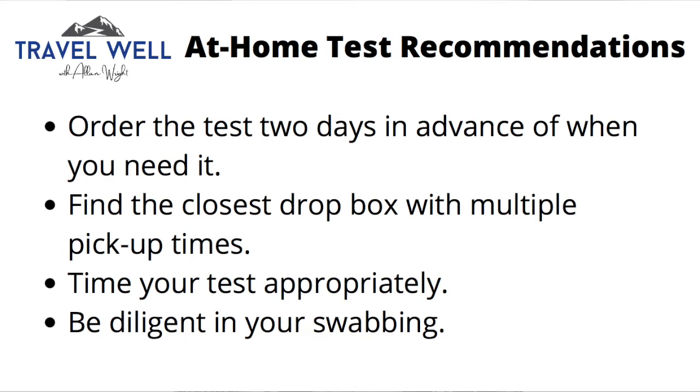I took the test in the morning and dropped it off at a FedEx drop box at a local Staples, only to find out their pickup wasn't until 3pm — so I wasted the whole day. Had I found a better drop-off location, I could have had this done faster. Once I did get it to the lab, it only took 15 hours. They say it can take 24 to 72 hours, so you have to time your test appropriately. Also, make sure you're diligent with the swabbing — follow their directions so that the test is as accurate as possible.